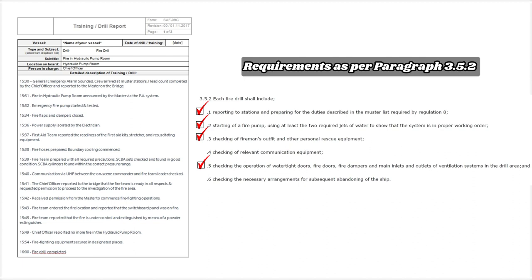At 1540, communication via UHF between the on-scene commander and fire team leader was checked. At 1541, the chief officer reported to the bridge that the fire team is ready in all respects and requested permission to proceed to investigation of the fire area. At 1542, permission received from the master to commence firefighting operations. At 1543, the fire team entered the fire location and reported that the switchboard panel was on fire. At 1545, the fire team reported the fire is under control and extinguished by means of a powder extinguisher. At 1549, the chief officer reported no more fire in the hydraulic pump room.